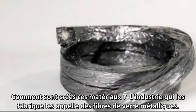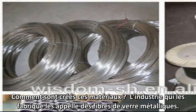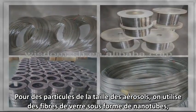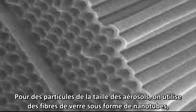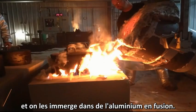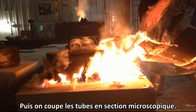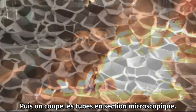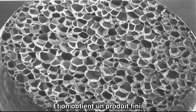They are called metallic fiberglass by the industry that makes them. For aerosol-sized particles, take fiberglass nanotubules and immerse them in molten aluminum, then slice the tubules in microscopic cross-sections, and you have a finished product.